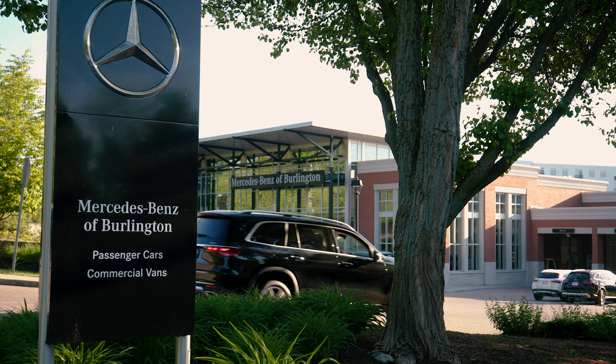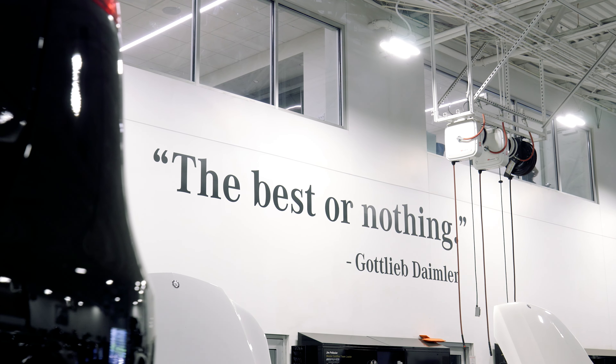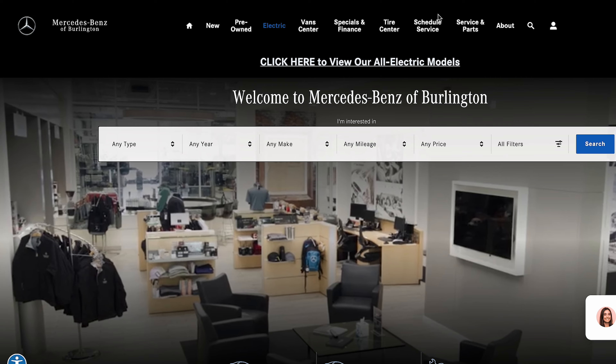Hi, I'm Mike Brayman, Service Director here at the Mercedes-Benz Service Center in Burlington. Today I'd like to take a moment to explain to you the service journey when you visit us and how we make that visit enjoyable and as convenient as possible.